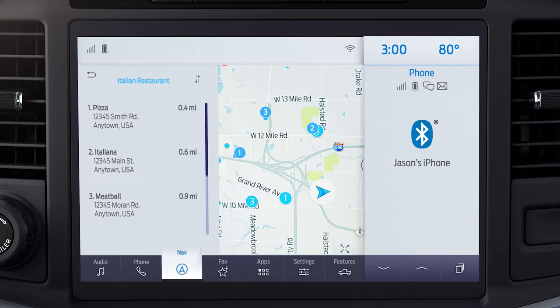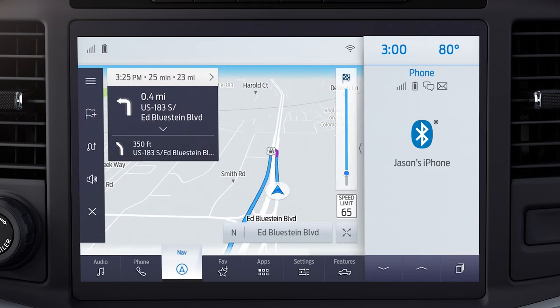Connected navigation provides you with even more POI data, like hours of operation and even reviews when available. You can add your home and work addresses, and then say "OK Ford, take me to work" to receive route guidance around traffic, construction, and hazards.